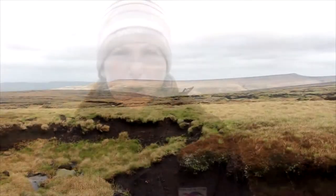Gullies are formed when the surface vegetation is lost. This is normally due to years of atmospheric pollution, wildfires and overgrazing.